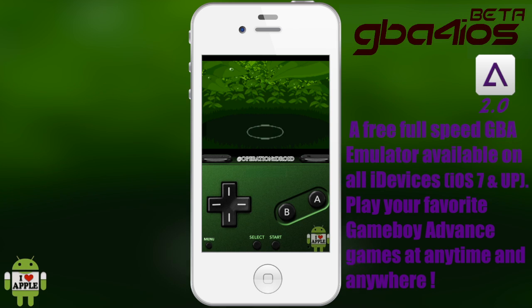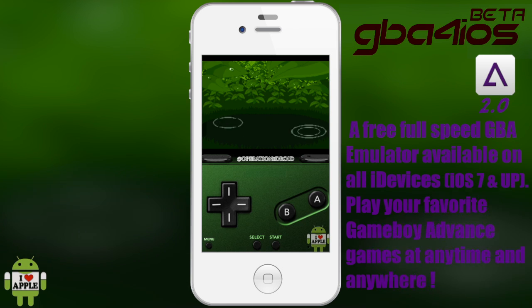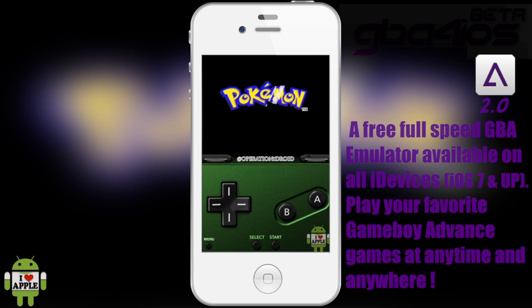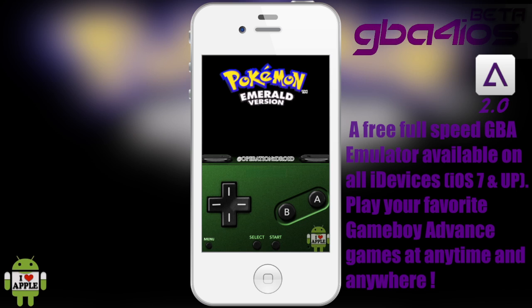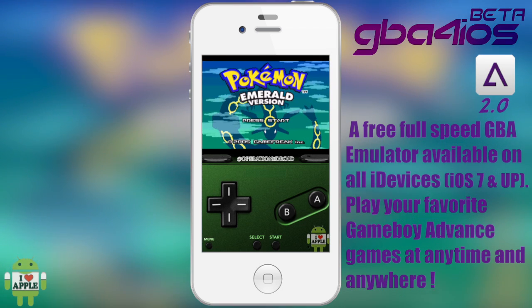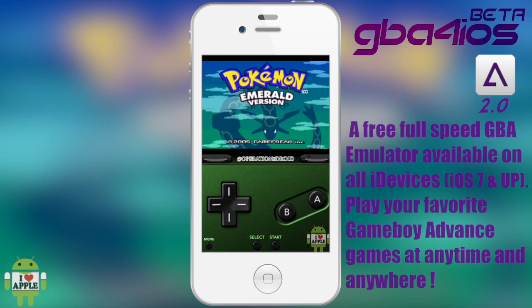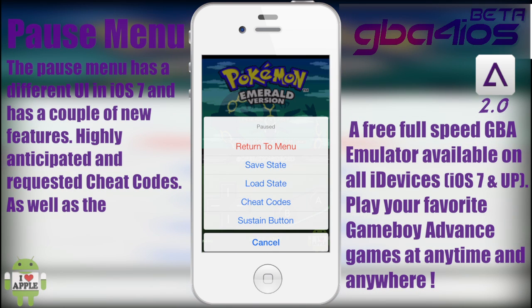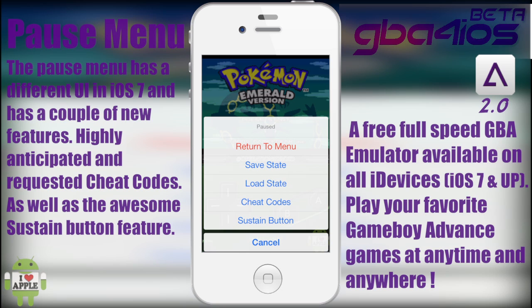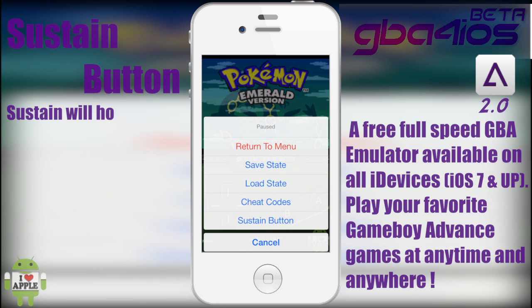The next feature I want to look into is the menu. The menu has been completely redesigned in iOS 7 and has some new stuff you may not have seen in GBA for iOS prior to 2.0. When you click on the menu option this menu will come up, and we have a few different choices: Return to Menu, Save State, Load State, Cheat Codes, and Sustain Button. Sustain Button basically sustains a button press so you continue as if you were holding that button down.